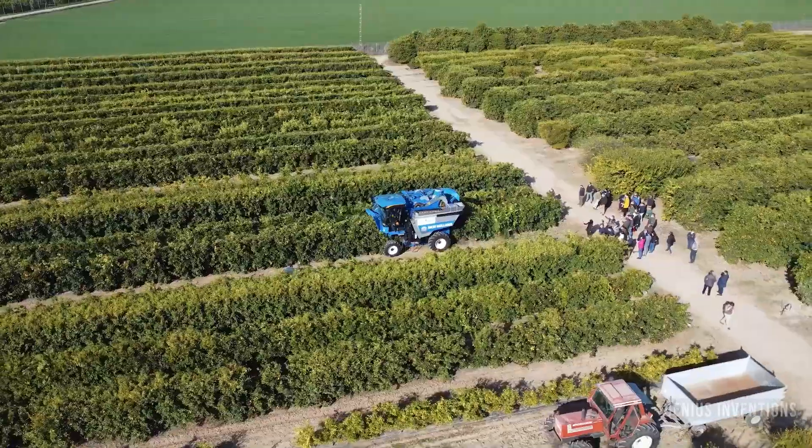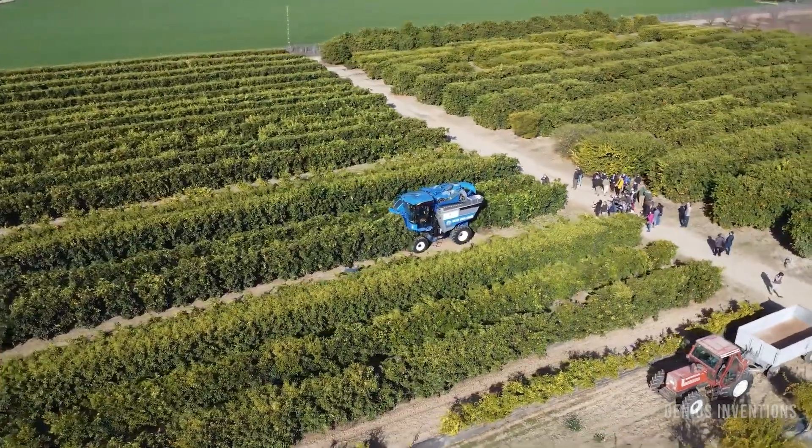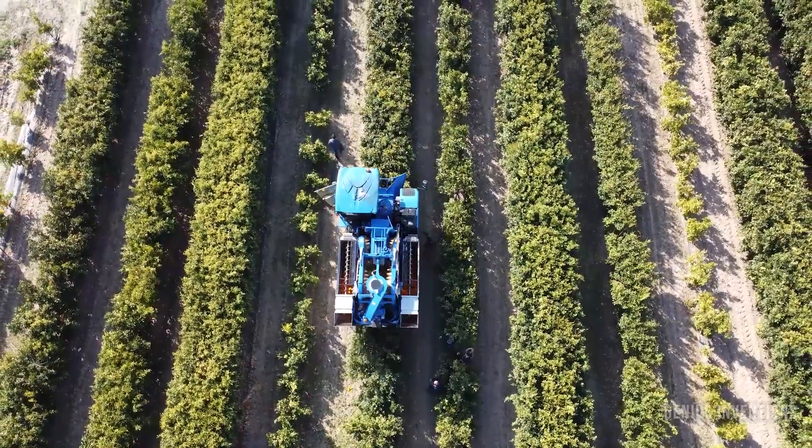They also collect and report data on each fruit they pick.